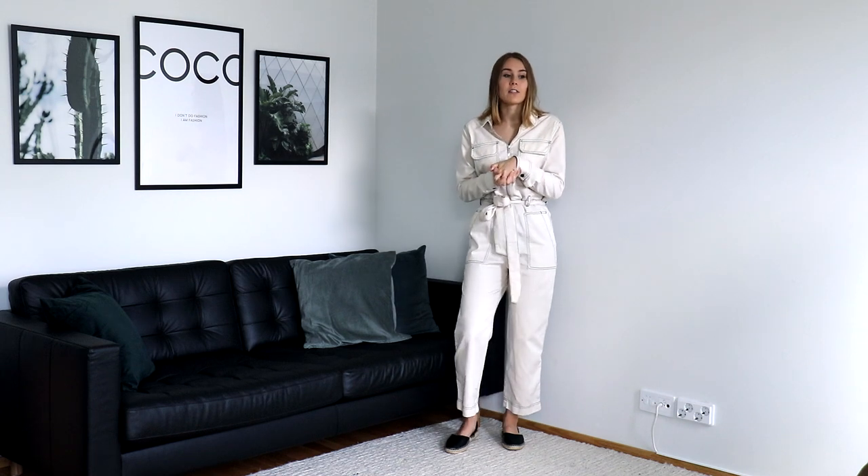Hello and welcome to my channel. Today is going to be my first haul that I'm going to do on my channel, and this is going to be a fall haul. I have a lot of stuff that I've bought over the past two months that are fall pieces I'm going to be wearing a lot during the fall.